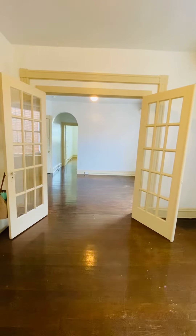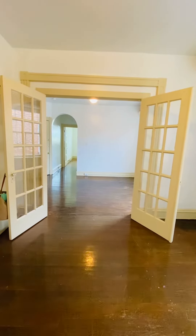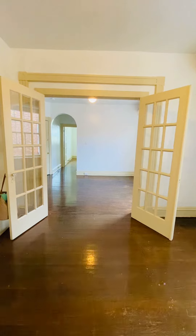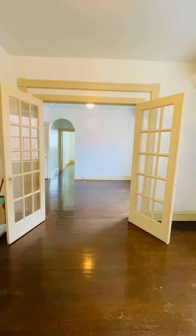And a couple of the rooms. Water, sewer, and trash are included in your rent. It's gas heat, window AC. You would need to get gas for heat and cooking, electricity, and whatever kind of cable or internet you want.